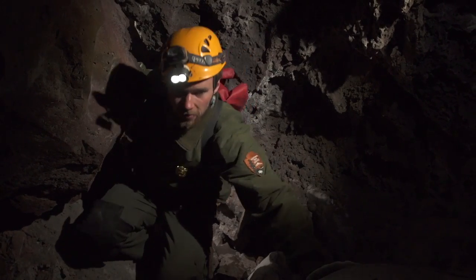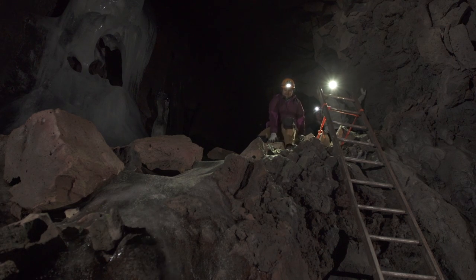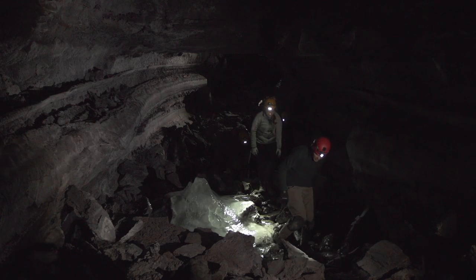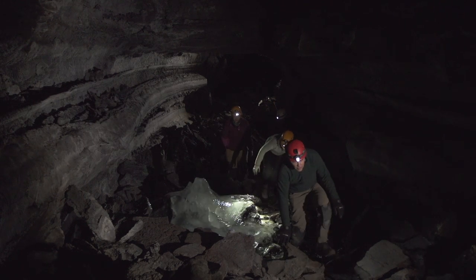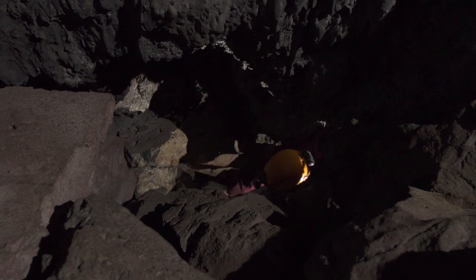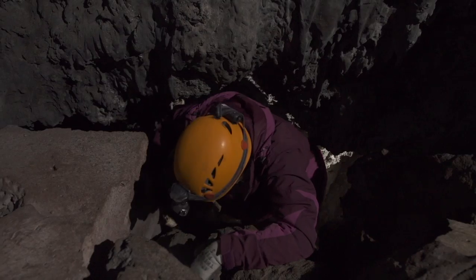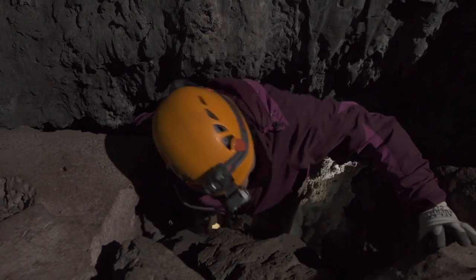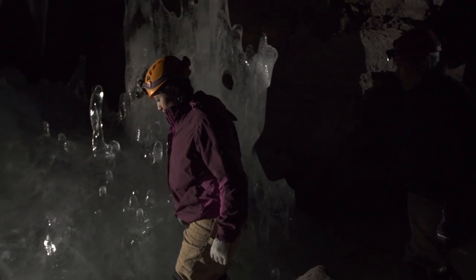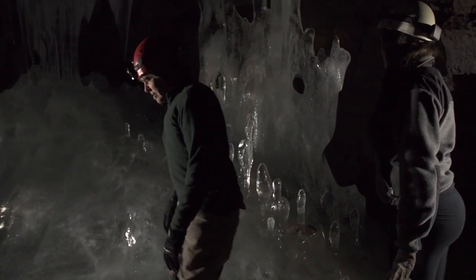In the past, tours used to be a lot larger — sometimes 40 people would be in here at the same time. We noticed huge temperature spikes during those tours and we also noticed that the ice was beginning to melt. Visitors impact the cave by raising the temperature. Your body heat at 98 degrees is much warmer than the cave temperature around 32 degrees, and your radiant body heat heats up the passage, which means you're heating up the ice and allowing it to melt.